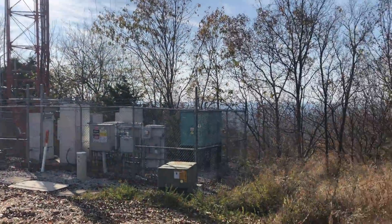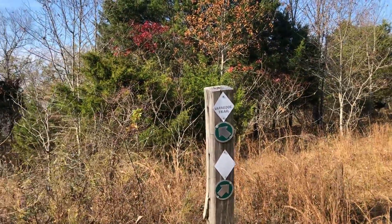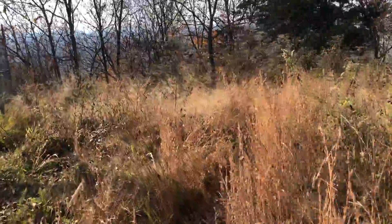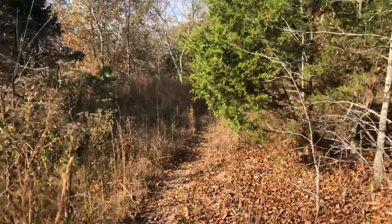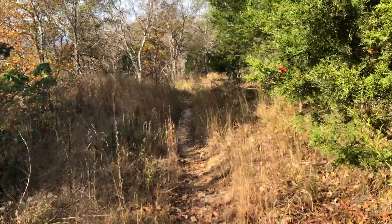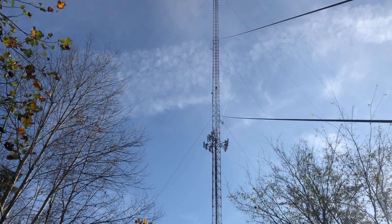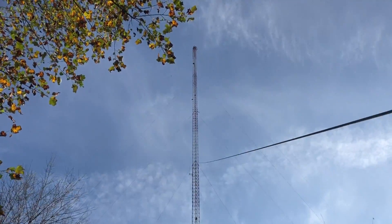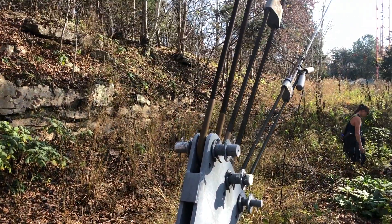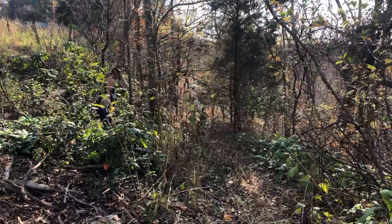Once you get to the Radio Tower, you make a sharp right-hand turn and we take the Vernado Trail, and we're going to take that down the mountain. There's the Radio Tower. At the anchor here for the Radio Tower, you make a sharp turn on a switchback and head downhill. So that's where we're going.